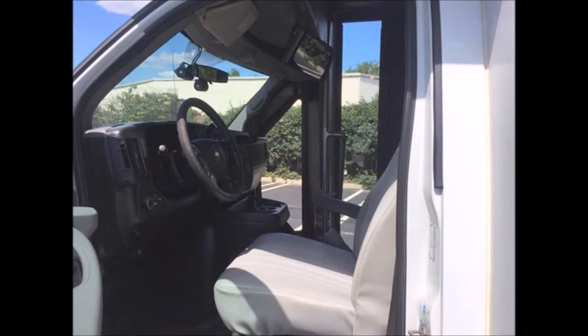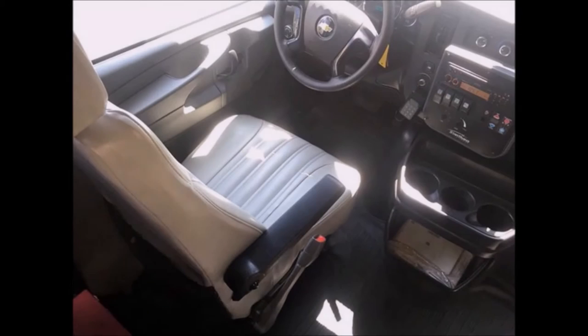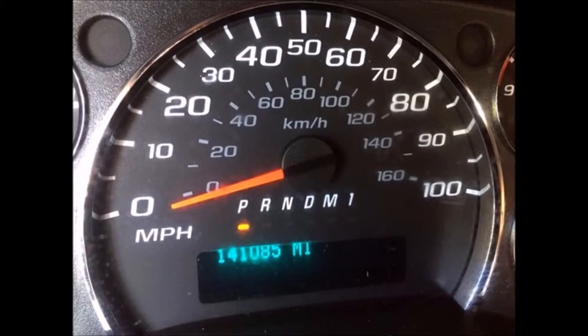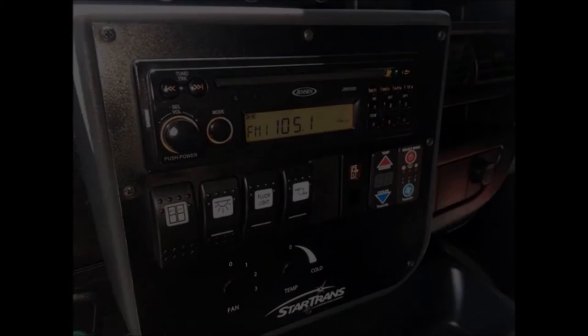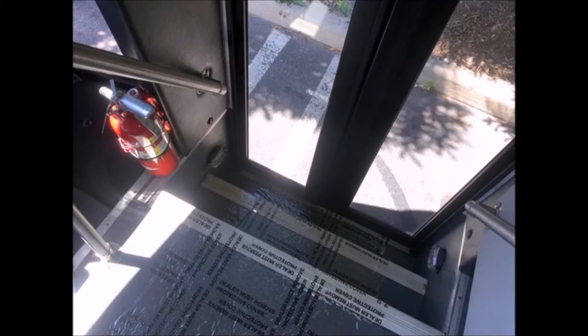This used bus for sale has been continuously well maintained and has been recently serviced and checked out. The interior is in excellent condition for its age and mileage and has just been thoroughly detailed. It features a reclining driver's seat, 141,081 miles, high-capacity dual air conditioning, and an AM/FM CD stereo with four speakers, stainless steel handrails and vanity panels.